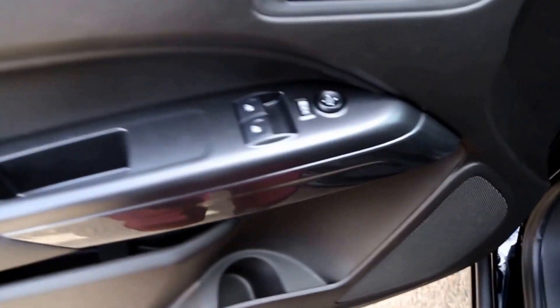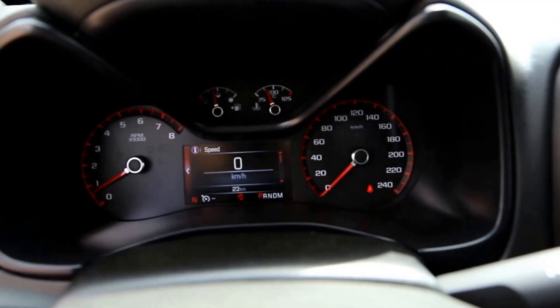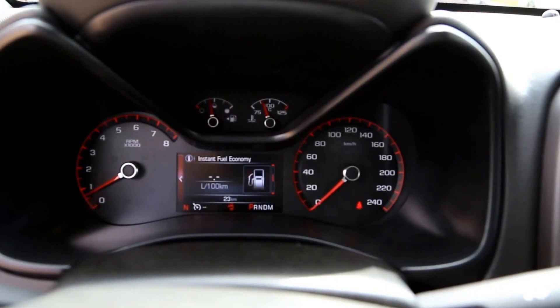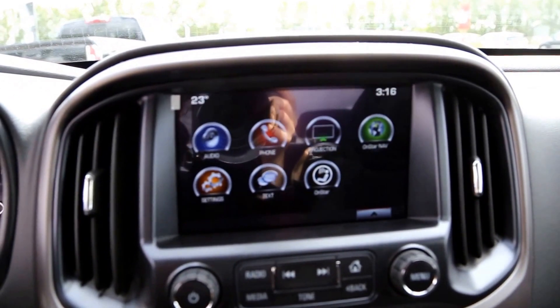Interior features include power windows and power locks, foldable mirrors, power driver's seat, automatic 4x4, a leather-wrapped steering wheel with cruise controls and audio controls, and an information panel.